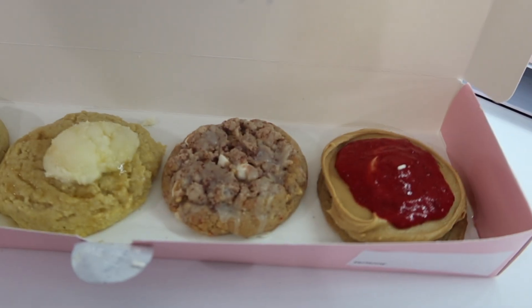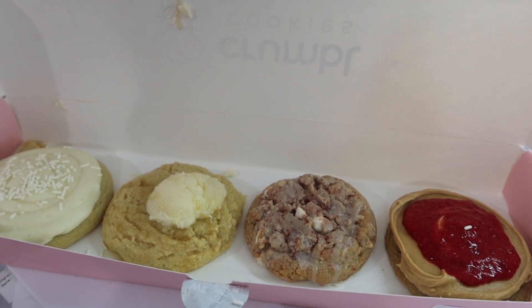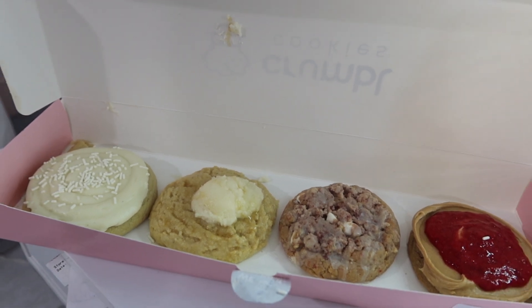I promise that next time I do a Crumble Cookie video it's going to be top of the week — Monday or Tuesday — so I can upload on time and give you guys a proper review. If you haven't already subscribed to my channel, go ahead and hit that subscribe button right now. With that being said, let's get right into this video. The flavors are looking really good this week and I've been craving some Crumble.